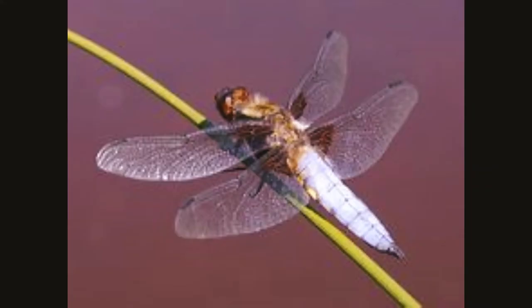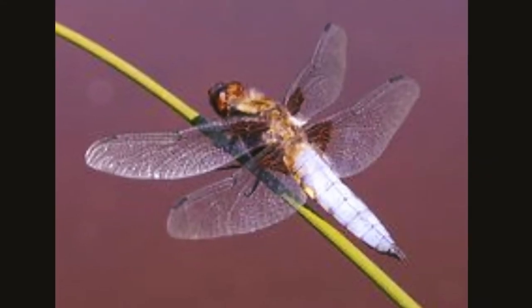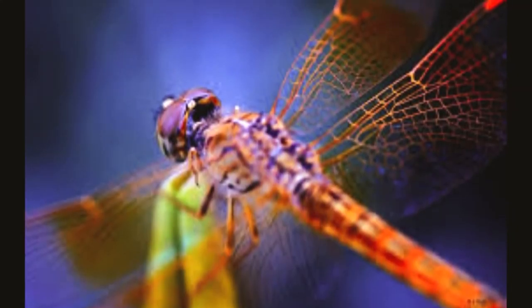Dragonflies live throughout the world. They like to live in warm climates and near the water. They don't sting and generally don't bite people. Groups of dragonflies are called swarms.